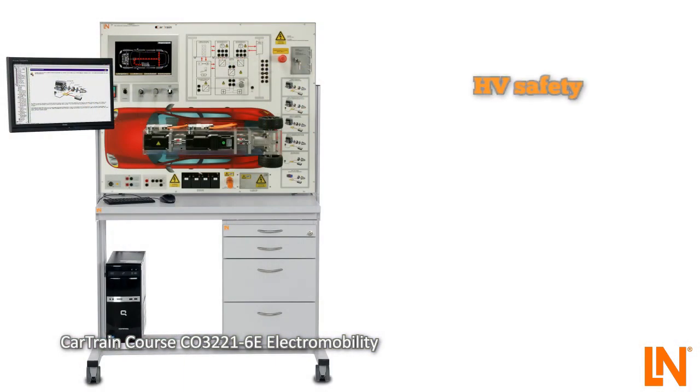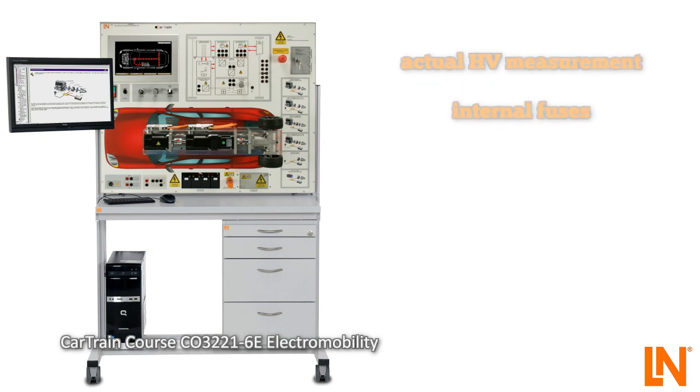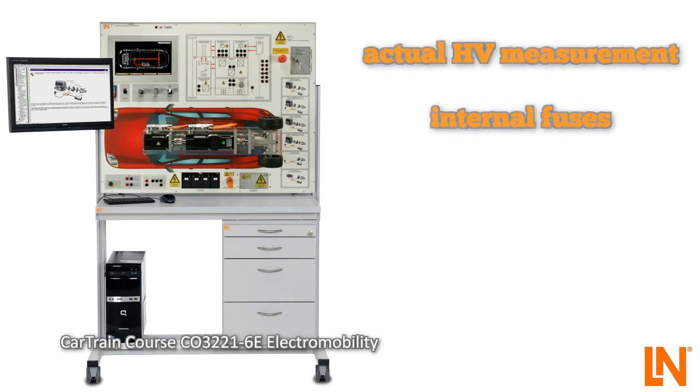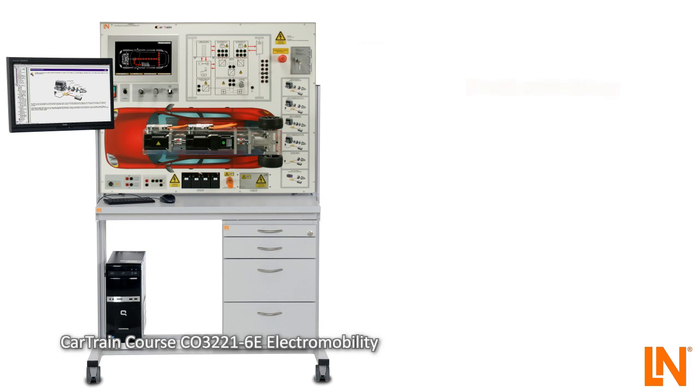The Cartrain Electromobility System allows for safe teaching and dealing with HV vehicles. Investigate six drive configurations. Take measurements under real conditions with up to 300 volts. Internal fuses provide the necessary protection. Activate faults in the high voltage system and work with real workshop tools. Become confident in the operation and repairing of high voltage vehicles in the Electromobility course from LucasNoola.